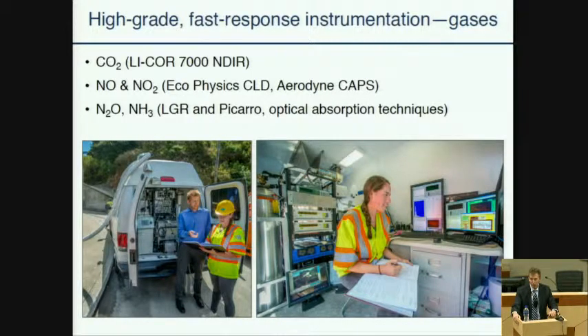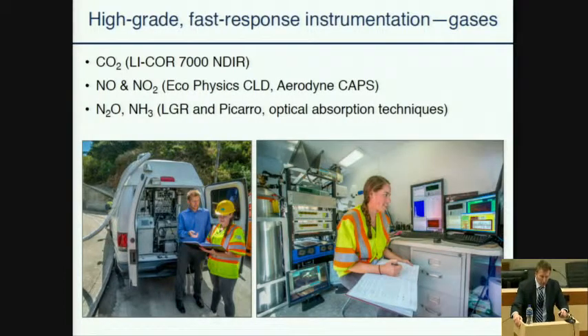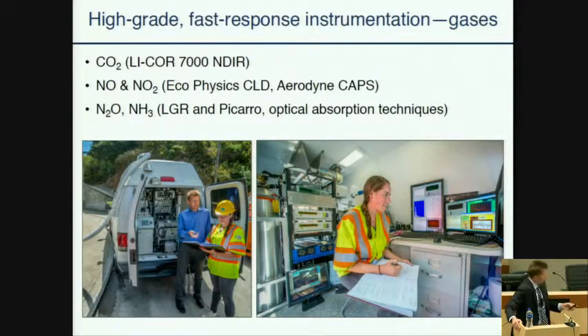We use a LI-COR 7000, which is the best of the LI-COR models, for measuring CO₂ — a very robust analyzer. We measure NO and NO₂ using two separate eco-physics chemiluminescent detectors. We set one to NOx-only mode and the other to NO-only mode, so we're measuring NO separately and NOx separately at half-hertz each, and by difference we get NO₂ at effectively two-hertz resolution. We also purchased a CAPS — an Aerodyne cavity-attenuated phase-shift monitor — which measures NO₂ directly. When measuring a pollutant in two different ways, it gives us the ability to compare emission factors computed both ways, giving us further confidence that we're doing a good job.